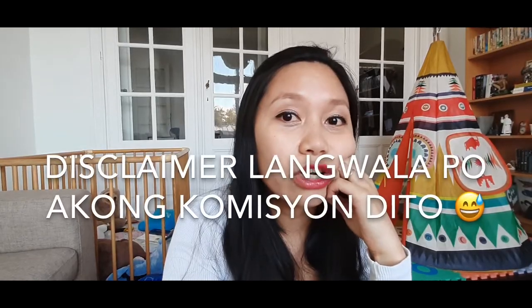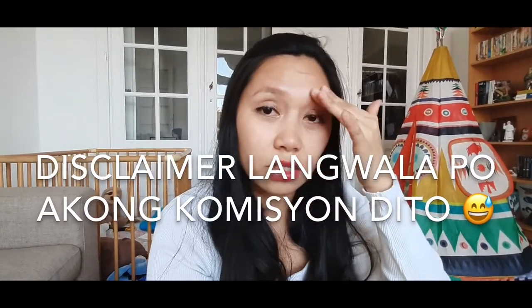But before we start, I want to update you about the eyebrows. This is the second day since I applied them — I applied them on Sunday and today is Tuesday. I didn't put eyeliner on my eyebrows today so you can see how they look after two days.